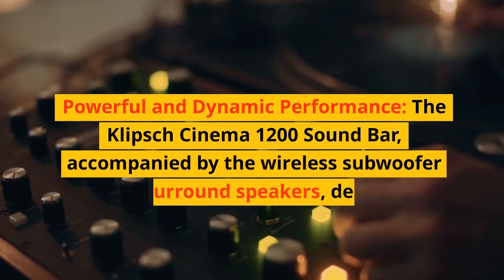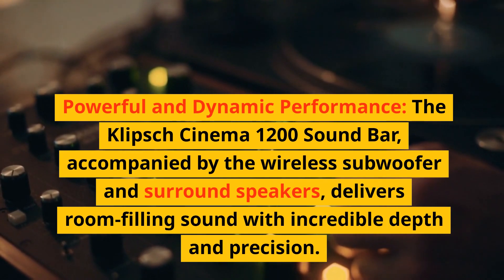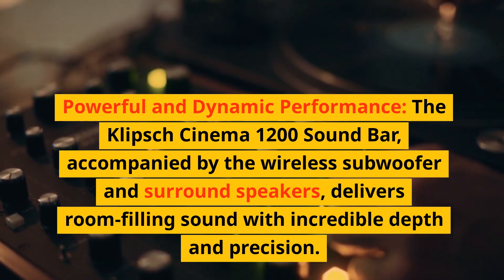Reason two: powerful and dynamic performance. The Klipsch Cinema 1200 soundbar, accompanied by the wireless subwoofer and surround speakers, delivers room-filling sound with incredible depth and precision.